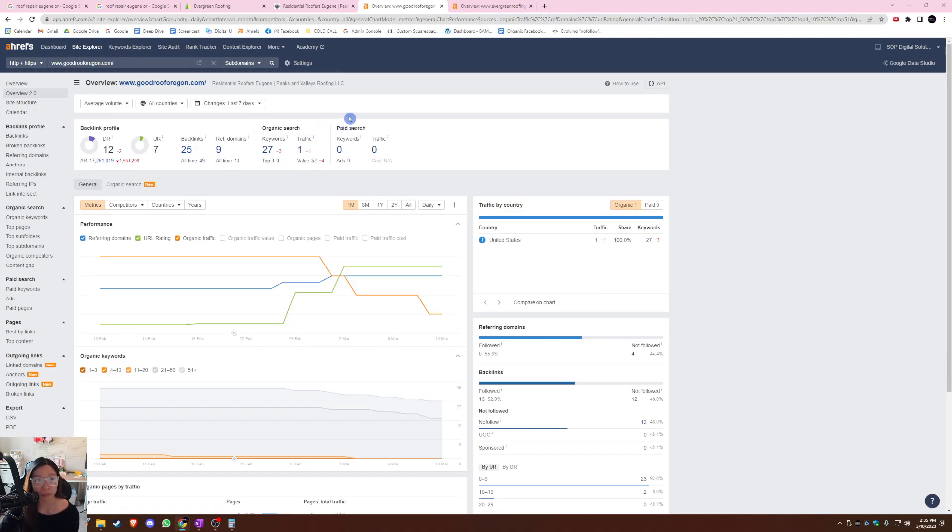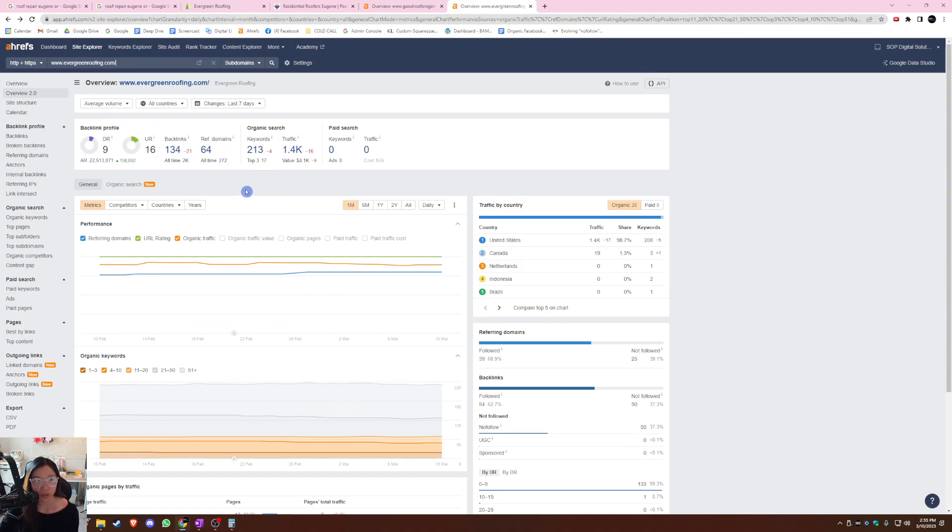Let me show you what your main competitor is doing. Evergreen Roofing, who is ranking first for the search term, is actually utilizing 213 of those buyer intent keywords — you guys only have 27. By maximizing all the keywords that people are searching for on Google, they're maximizing traffic as well, because people are looking for roof installation and roof replacement in Eugene and they're ranking for those. That's why you want to know all the keywords they're ranking for, build your content around those keywords, and add that to your website to help your organic search rankings.